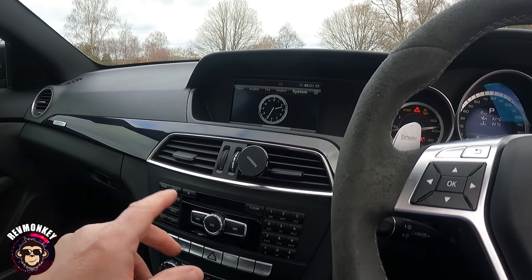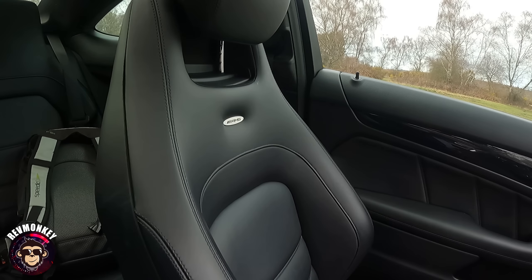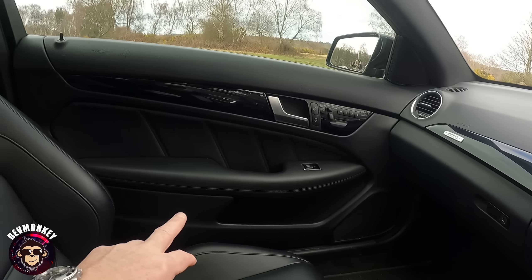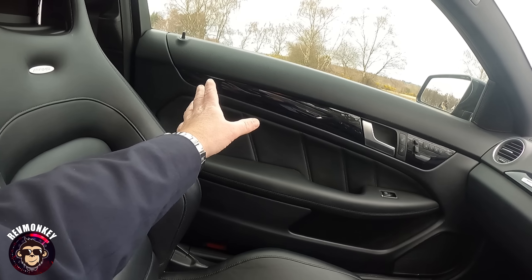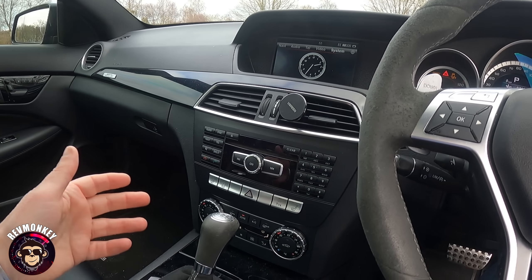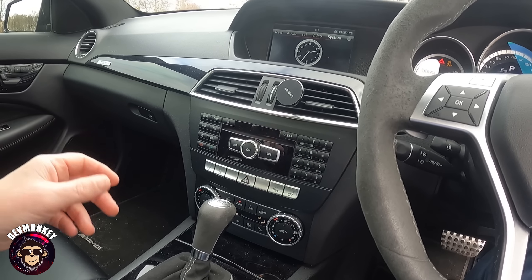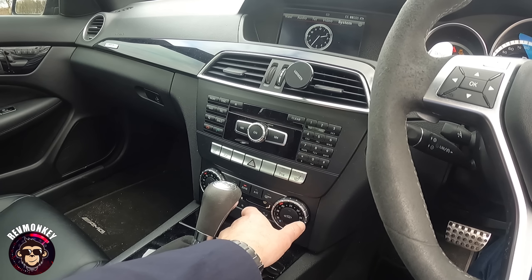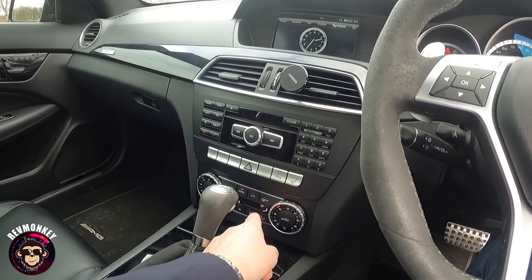The sat nav is just rubbish — I don't even bother; I just use a phone mount with Waze or Google Maps. The piano black is quite nice, the seats are very nice with full memory on both passenger and driver's sides, very comfortable and supportive. I do like the dual-zone climate control and the ease of quickly putting on the heated seats, which to me is important.